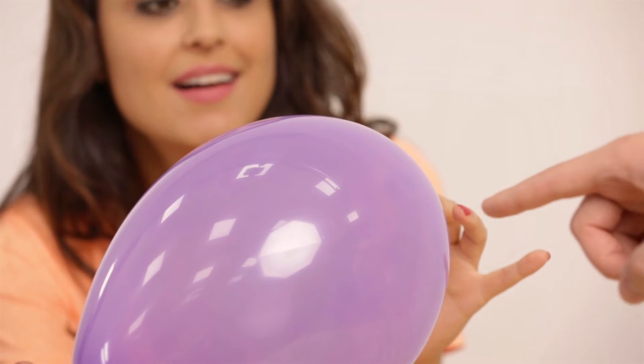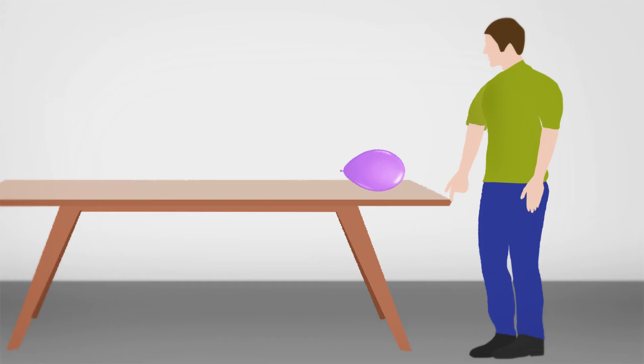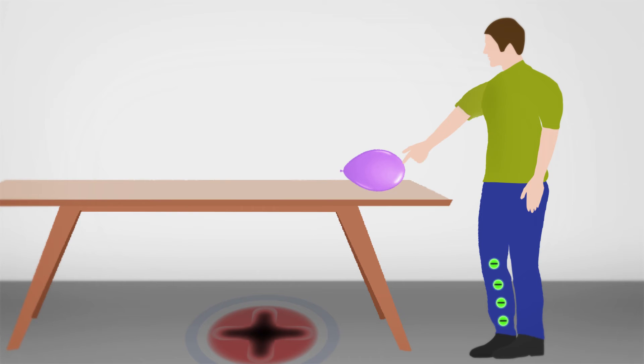If your finger touches the balloon, you will notice a tiny bolt strike from the balloon through your finger. This electric current gets equalized by the earth via our bodies. This bolt you will only be able to see in a dark room, but you will definitely feel it.